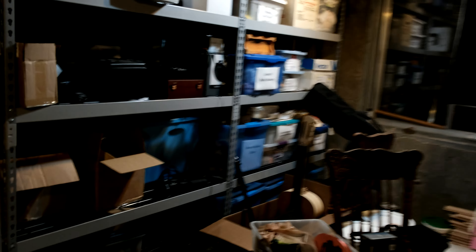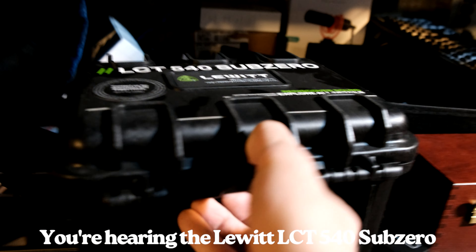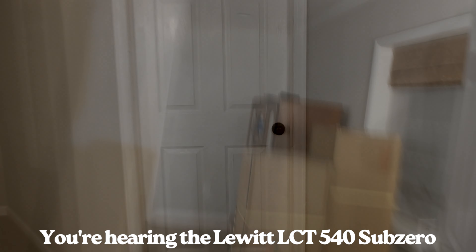Behind closed doors it's easy to forget that in this mess you have the Lewitt LCT540 Sub-Zero just waiting to be taken back.